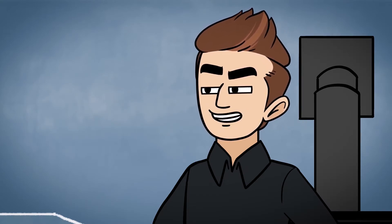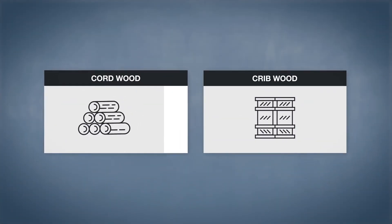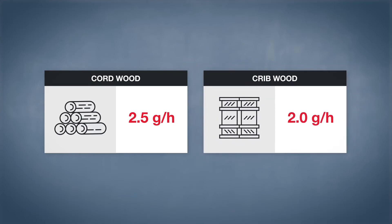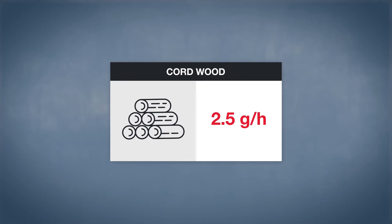I heard the limit was 2.0 grams per hour. The limit established by EPA changes based on the testing protocol. The limit is 2.5 grams per hour if the manufacturer performs the test with regular cordwood, and 2.0 grams per hour when tested with cribwood, which in fact is a legacy method still accepted by regulating authorities. EPA recommends using the cordwood protocol since it allows measuring appliance performance in real-life conditions.